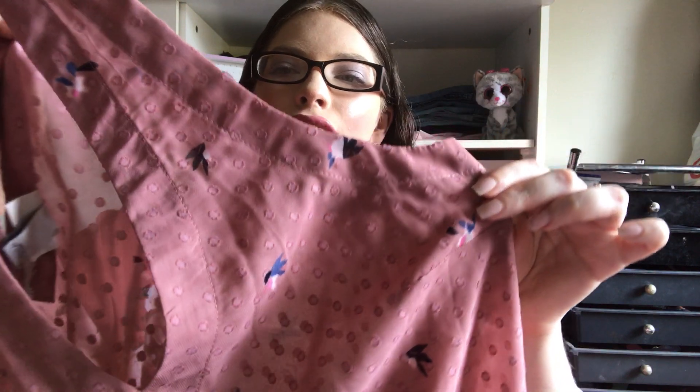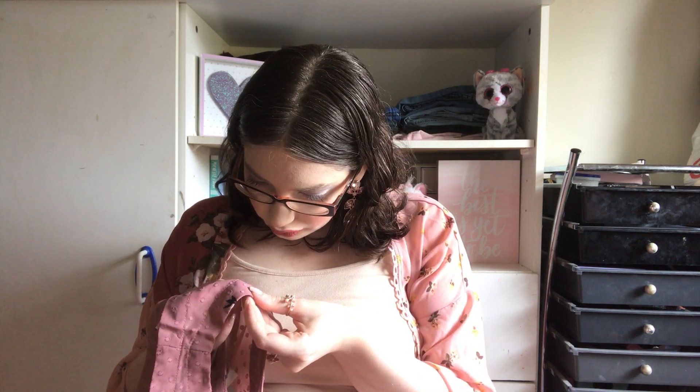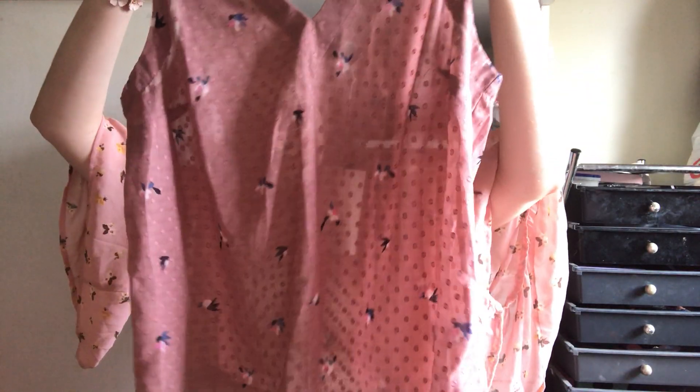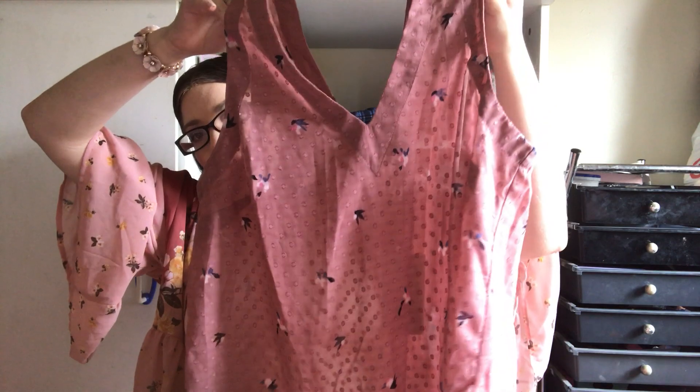This is a beautiful mauve-pink tone blouse and it has little tiny florals on it — they're like little pink and navy blue-looking florals. It also has these kind of polka dots going all over the blouse, but they're textured-looking, kind of like threaded, really cool. I got this little blouse top because I just thought it was so super cute.